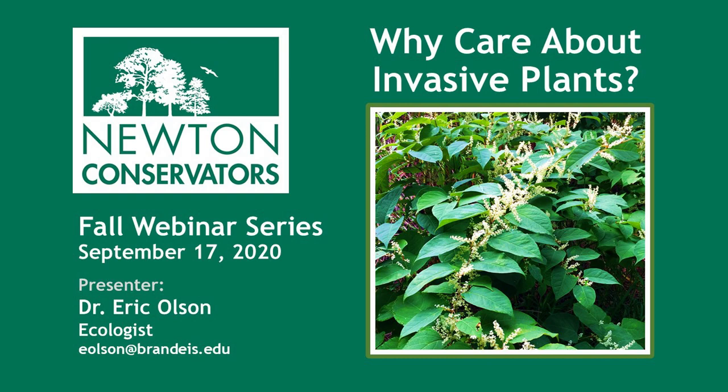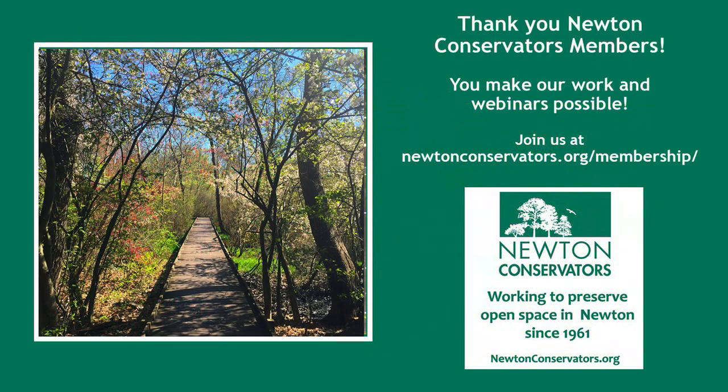Good evening. Welcome to the second webinar of the first ever webinar series by the Newton Conservators. As most of you probably know, Newton Conservators is a non-profit established in 1961 and works to preserve and to maintain open space in Newton. For more information about the organization, check out our new website at newtonconservators.org.